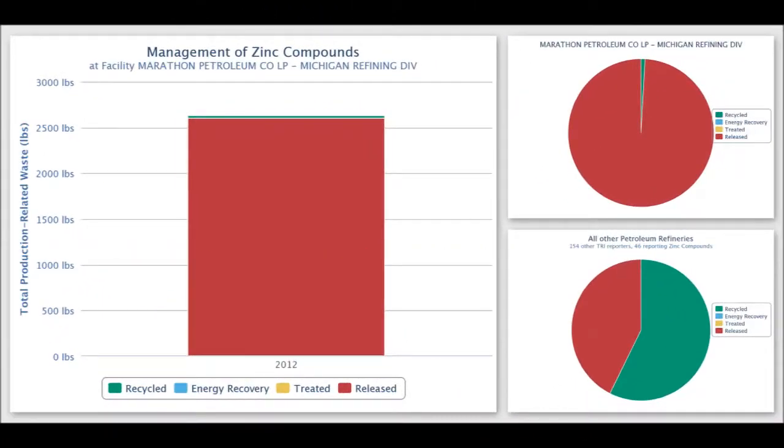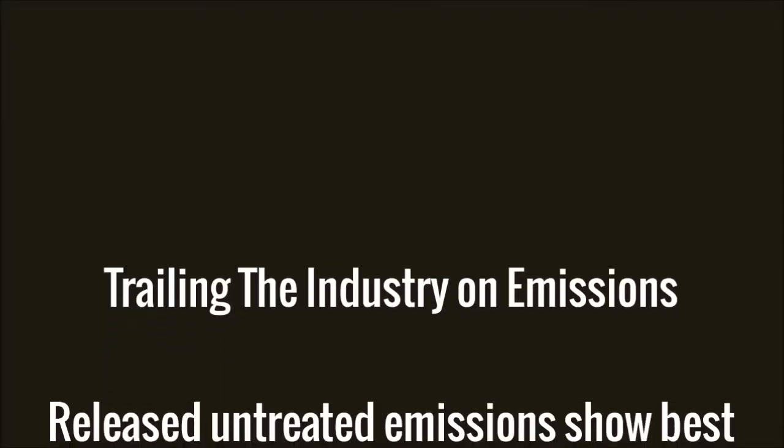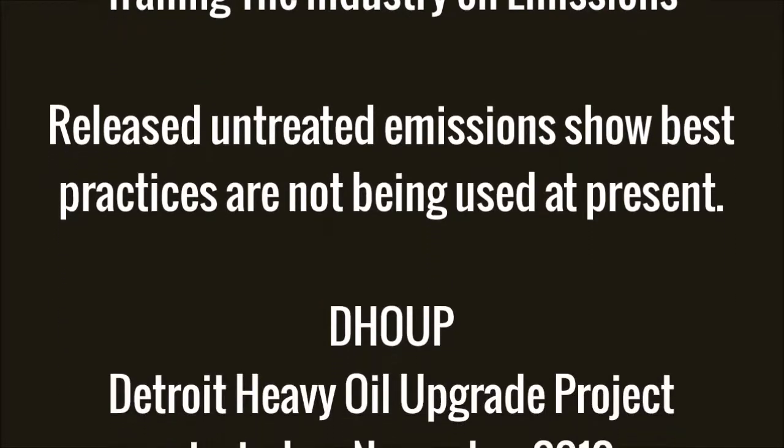You'll notice these are some of the compounds that are part of the Toxic Release Inventory. However, Marathon consistently is trailing in these figures based on the industry averages.